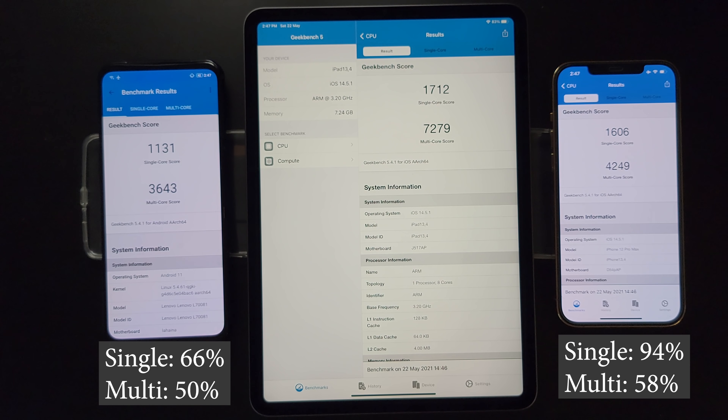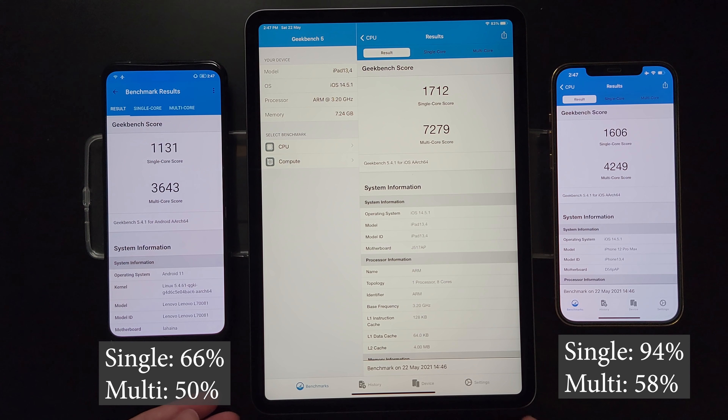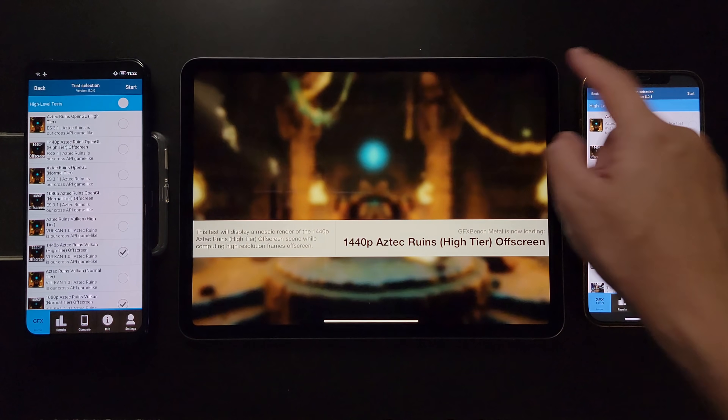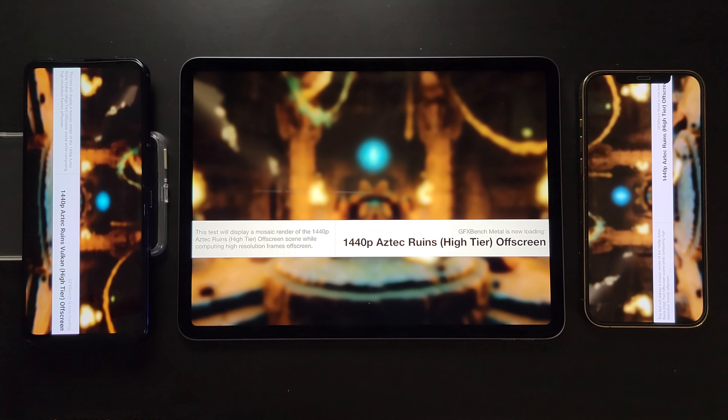From the very first benchmark we can see how crazy strong the M1 is. I'm using the M1 as the baseline and showing how much performance the Snapdragon 888 and the A14 can offer. The 888 and A14 could actually only offer about half, or slightly more than half, of the multi-core performance of the M1.